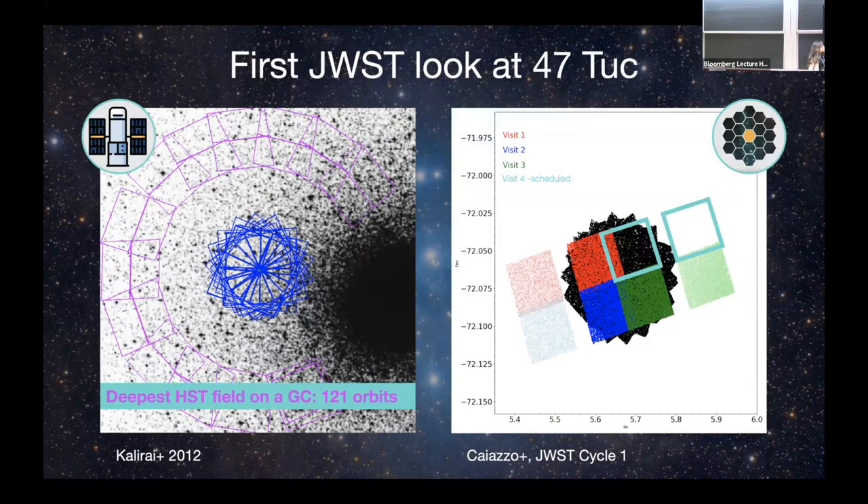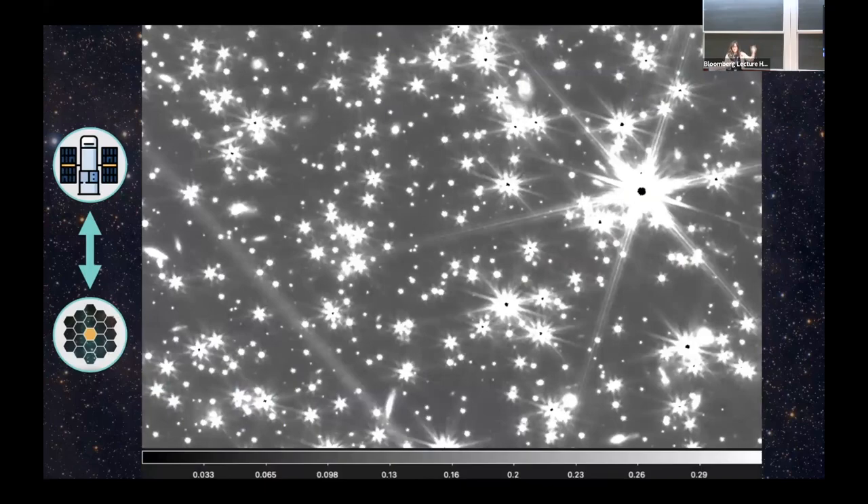We took a field outside the center of 47 Tucanae for several reasons — one being that this is the deepest HST field on a globular cluster, with 121 orbits staring at this one field, so we know where all the white dwarfs are. We've already got three of four JWST orbits — the fourth was observed yesterday after being delayed due to a problem. So I don't have the final results yet, but I can show you how amazing it is.